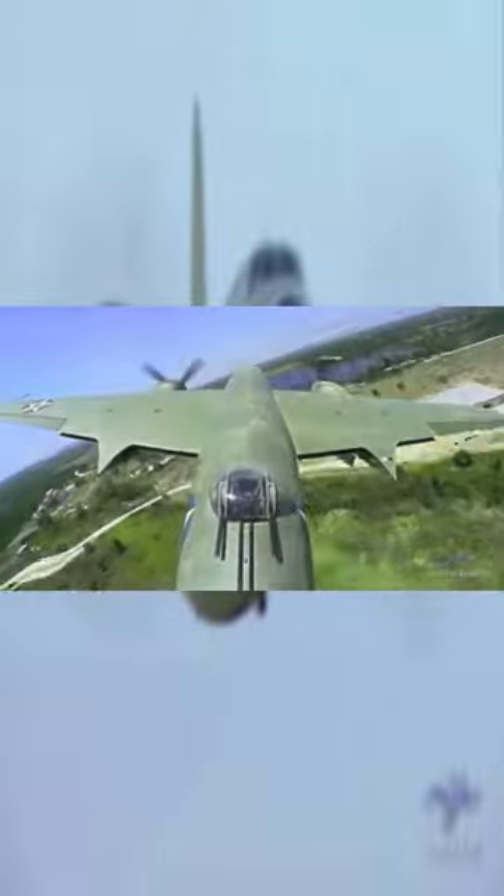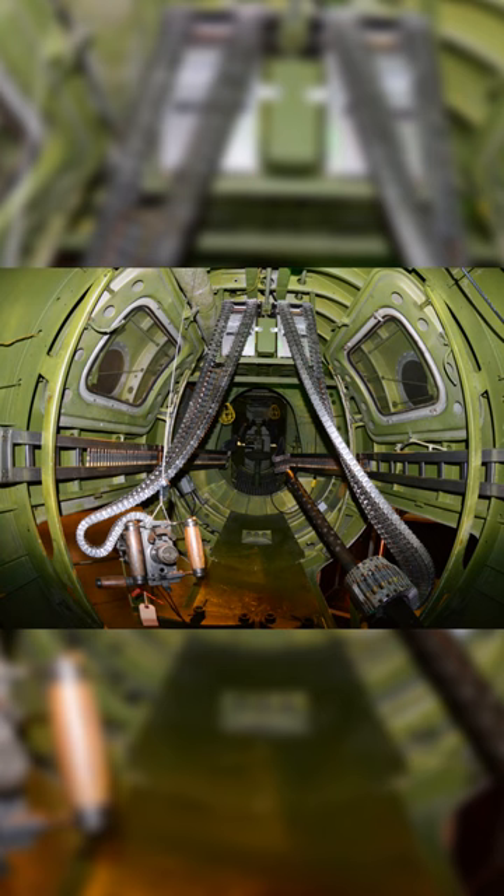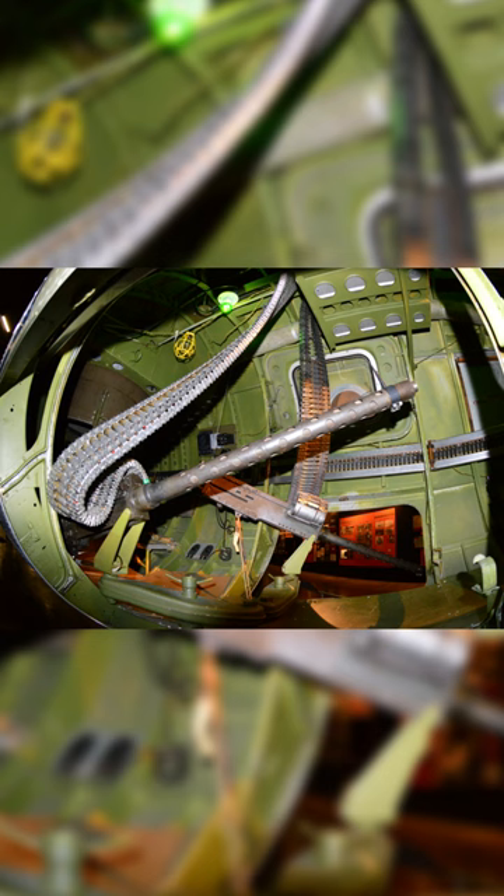The plane was outfitted with 11 .50 caliber M2 Browning machine guns: one flexible in nose position, four fixed-in blisters on fuselage, two in dorsal turret, two in tail turret, and one each in port and starboard lower waist positions. It could also carry up to 4,000 pounds in bombs.